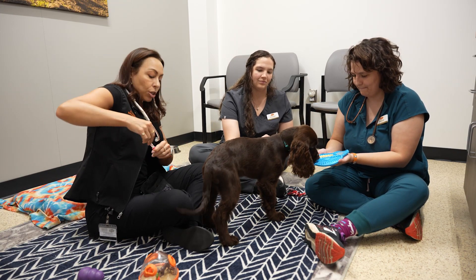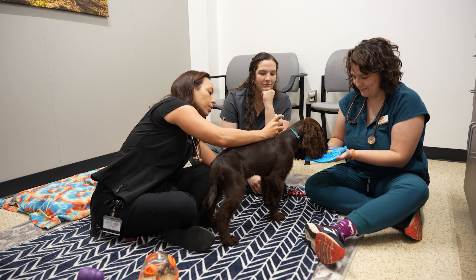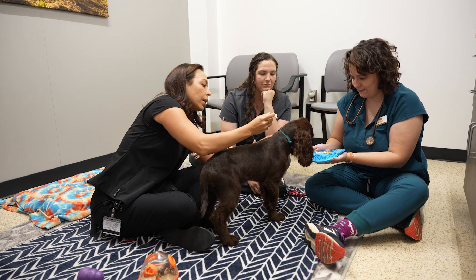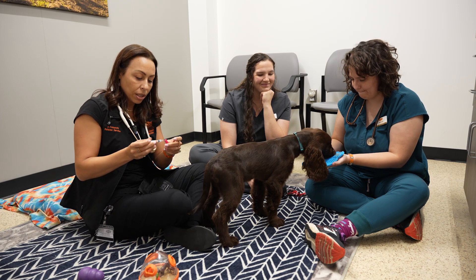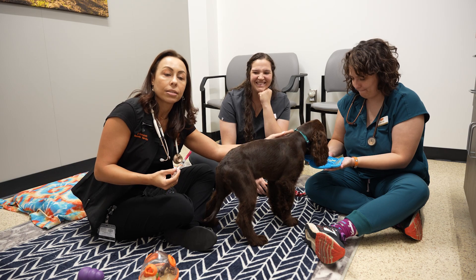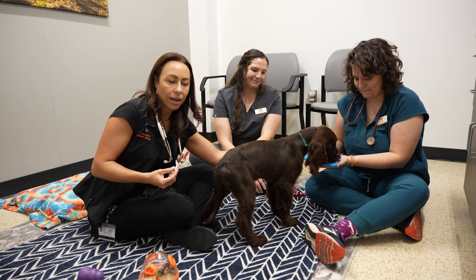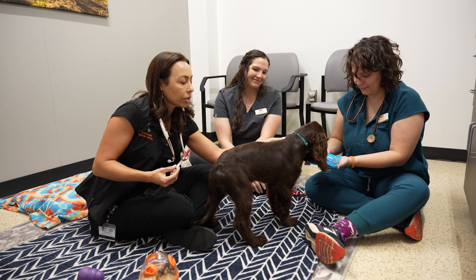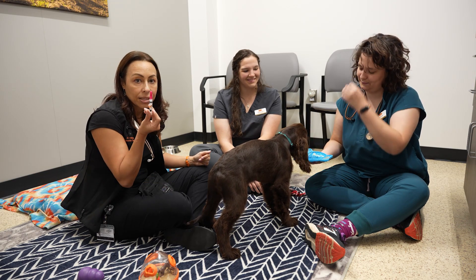I'm scratching his shoulder, and now he's going to get the lick mat. Let's make sure he's busy with that. We lift the skin, pinch, inject, and it's gone. He got his vaccine and did not even move or flinch — I don't think he realized a vaccine was given. We can massage that area a little bit afterward. He was way too busy enjoying that food to realize the poke happened.